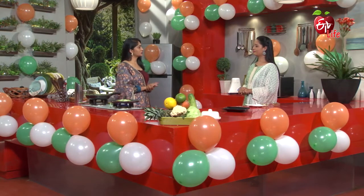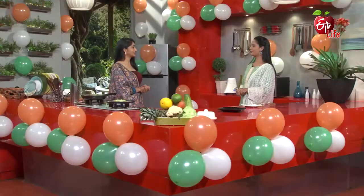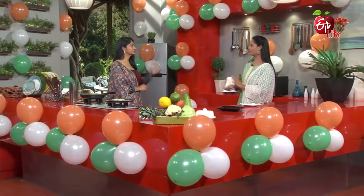We should have green leafy vegetables every day, but they are not used every day because many people don't enjoy the flavor. Green leafy vegetables are rich in fiber and have unique properties. They contain folate, iron, and vitamin B. So every day we will absorb different nutrients.